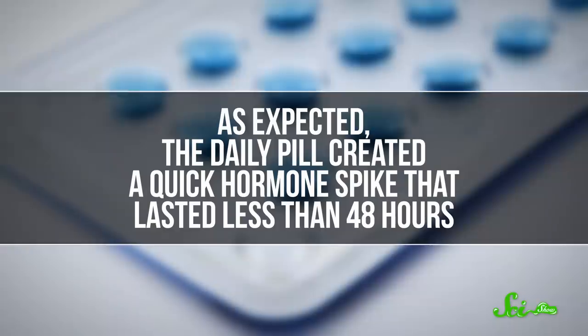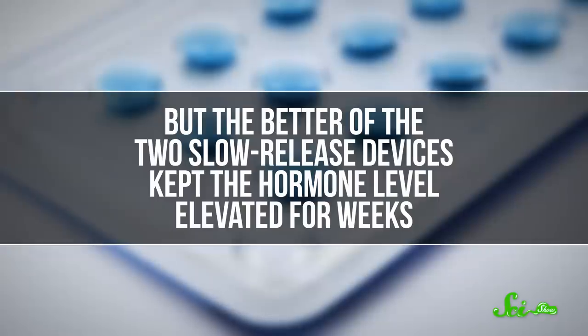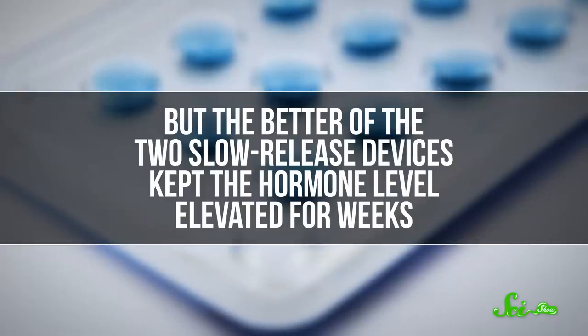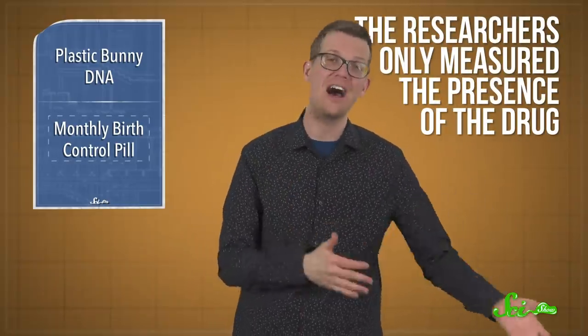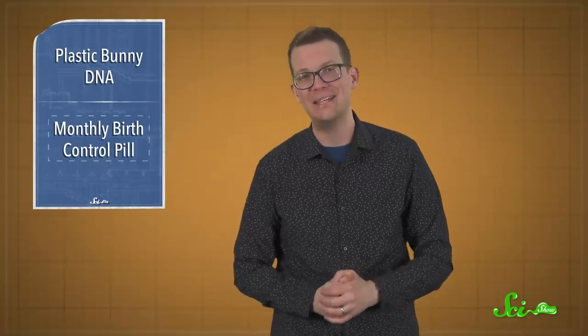The team ran a trial in pigs, comparing two different formulations of the device to a typical daily birth control pill. As expected, the daily pill created a quick hormone spike that lasted less than 48 hours. But the better of the two slow-release devices kept the hormone level elevated for weeks, and the devices themselves stayed in the pigs' stomachs as planned. That doesn't mean this monthly birth control pill is ready for people, though. The researchers only measured the presence of the drug, not its ability to prevent pregnancy. They also haven't yet figured out how to get the device out when the month is over — and that seems important.